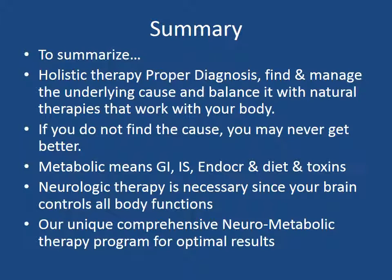Let's summarize our natural holistic therapy program. Holistic therapy first involves attaining a proper diagnosis, then finding and managing the underlying cause or multiple causes of your condition, and balancing it with natural therapies that work with your body. If you do not find the cause, you may never get better. Metabolic means balancing the gastrointestinal system, the immune system, the endocrine or hormone system, and balancing diet, as well as evaluating for toxins. Neurologic therapy is necessary since your brain controls all bodily functions. Our unique, comprehensive neuro-metabolic therapy program can give you optimal results.